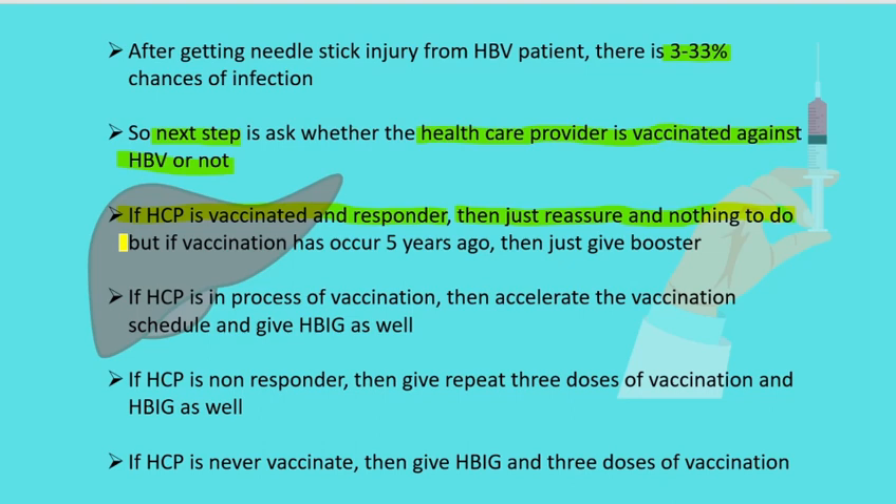However, if the last vaccination was done five years back, then give the healthcare provider a booster dose. If the healthcare provider is in the process of vaccination — meaning one or two doses have already been given — then he or she should accelerate the vaccination schedule and also receive Hepatitis B immunoglobulin to be on the safe side.